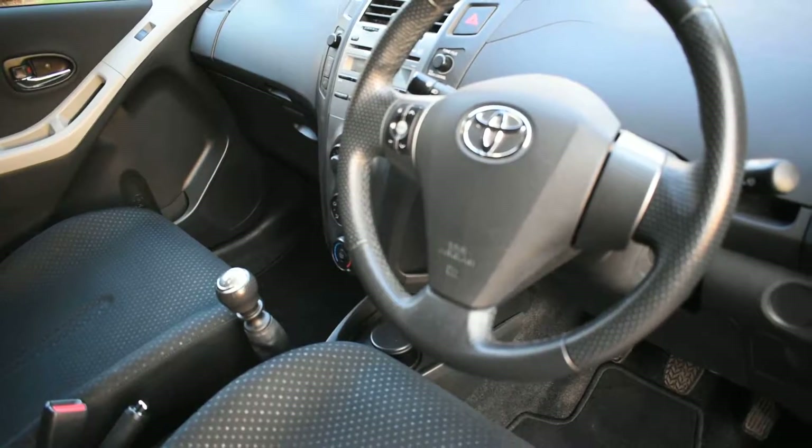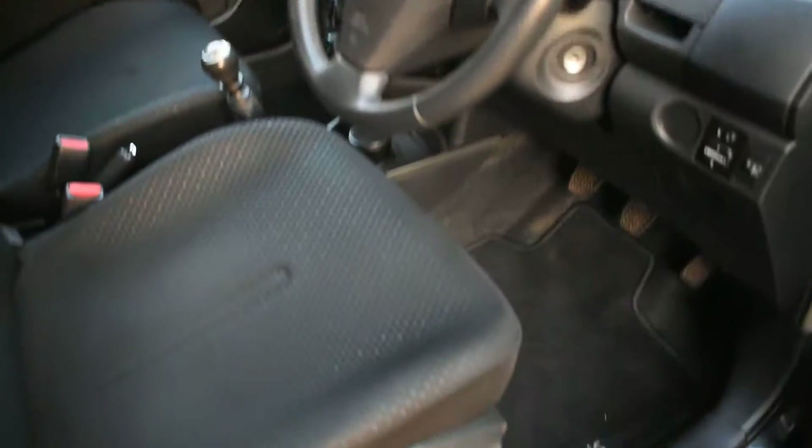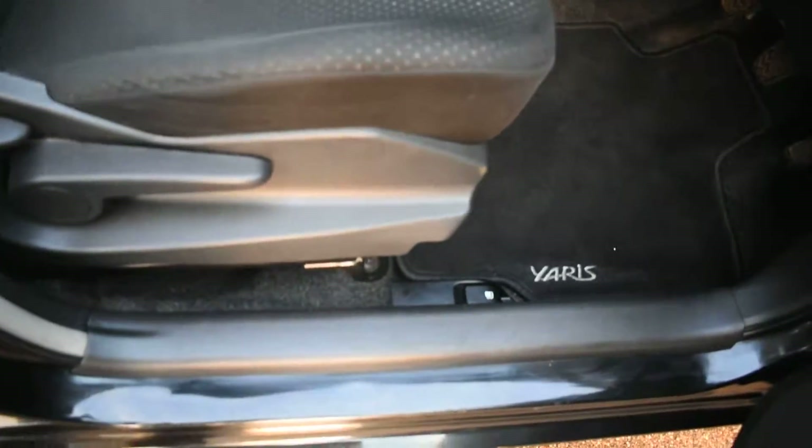It comes with air conditioning, a six-speed gearbox, electric windows and electric mirrors. We've kept the carpet mats because they're all nice, and all the seals are nice too.